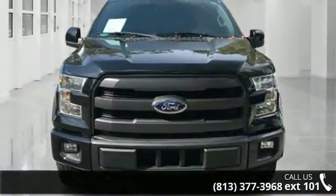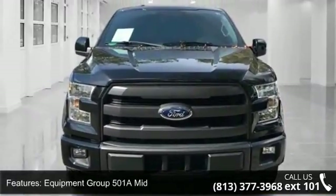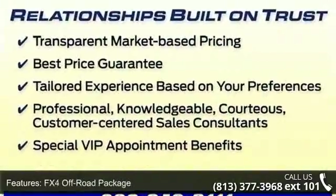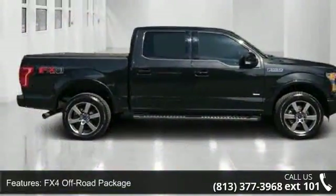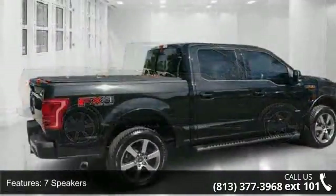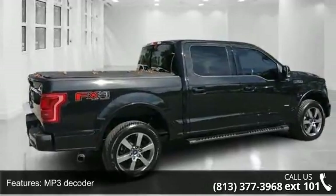This vehicle's top features include Equipment Group 501A Mid, FX4 Off-Road Package, 7 Speakers, MP3 Decoder, Radio Data System, Sync with My Ford Touch, Air Conditioning, Automatic Temperature Control, Rear Window Defroster, and Memory Seat.